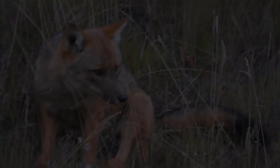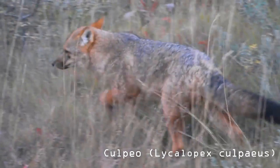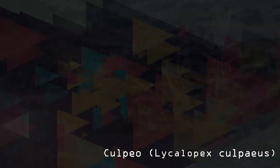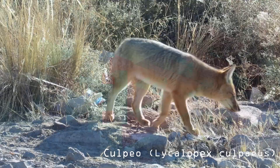Lycalopex culpaeus is the largest member of the genus Lycalopex. Body weight ranges from 3.4 to 14 kilograms, with larger individuals occurring at higher latitudes, and males larger and heavier on average than females — 11.65 kilograms compared to 7.82 kilograms, respectively. Head plus body length ranges from 425 to 925 millimeters and tail length from 305 to 493 millimeters.